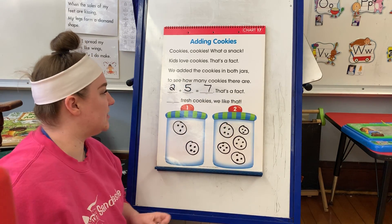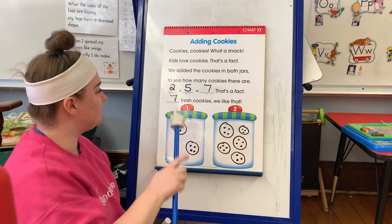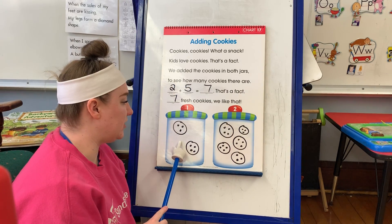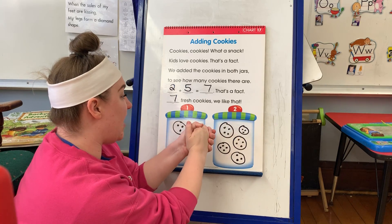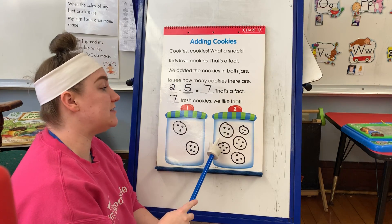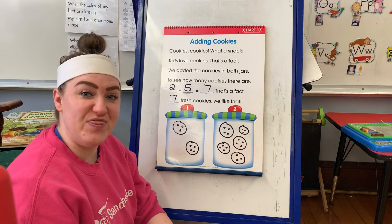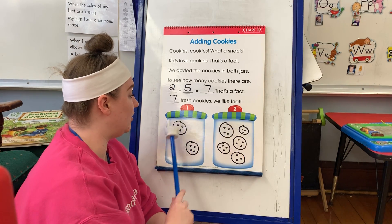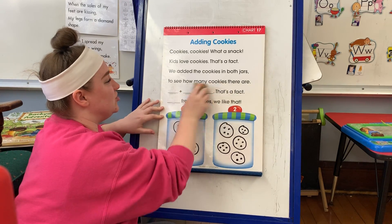That's a fact. Seven fresh cookies. We like that. We put two cookies and five cookies together, and that made seven cookies total. Excellent work, Seastars. Good job.